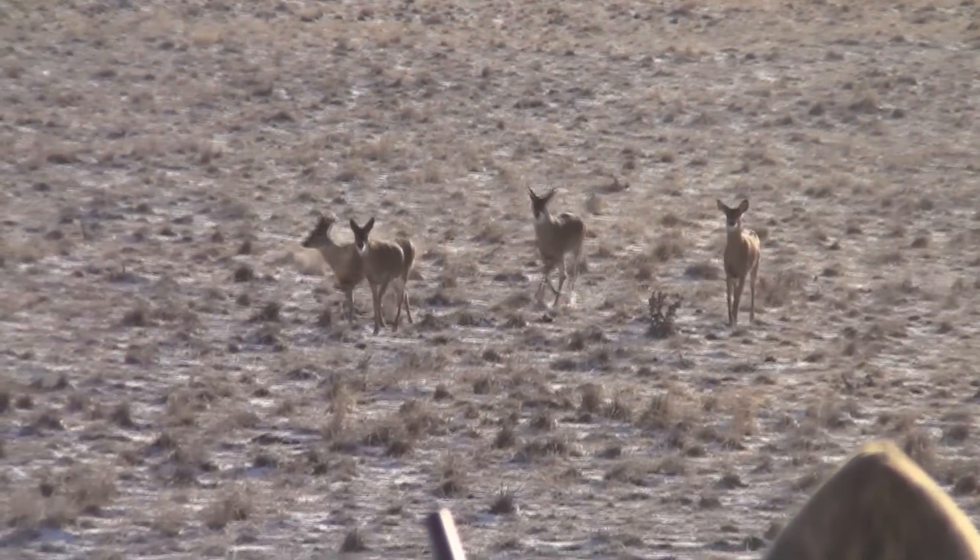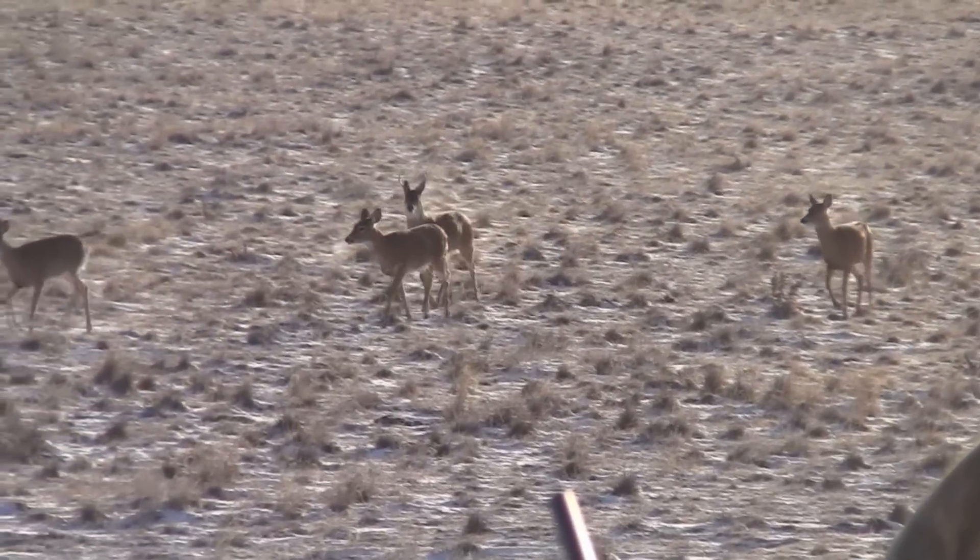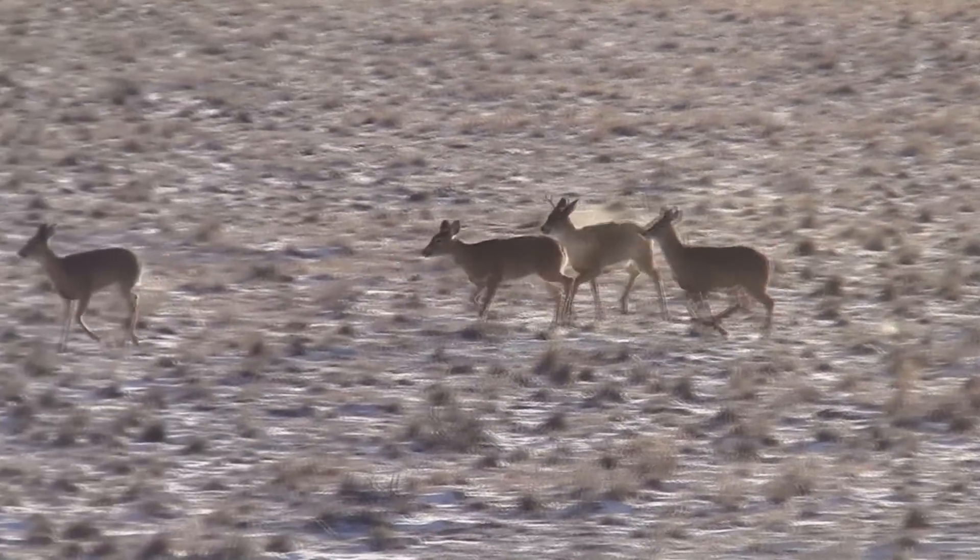Our first call stand of the morning didn't produce any coyotes, but it gave us a close-up of three young does and a young buck.